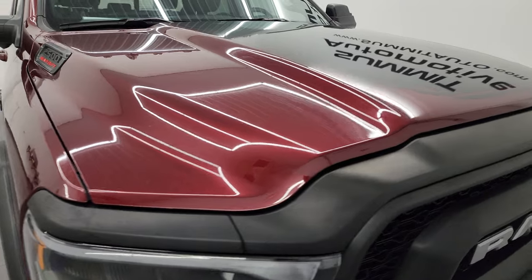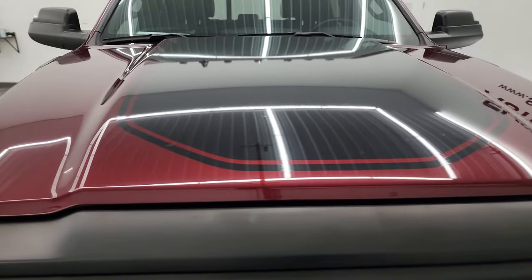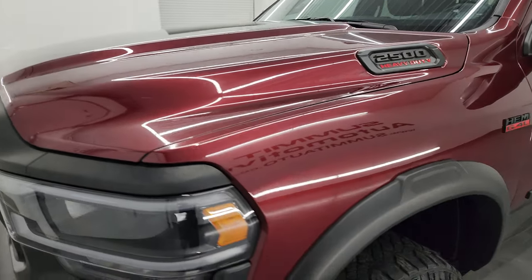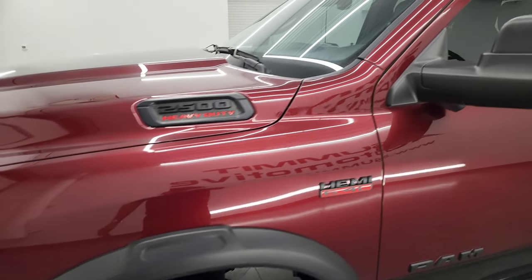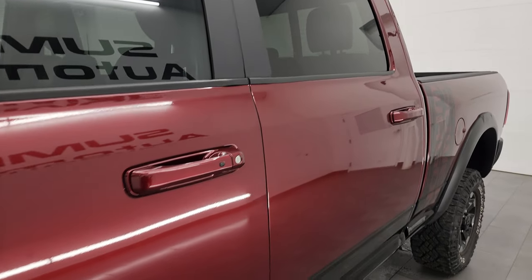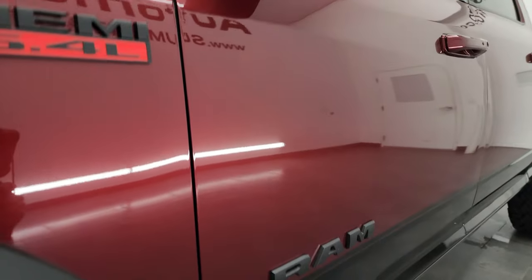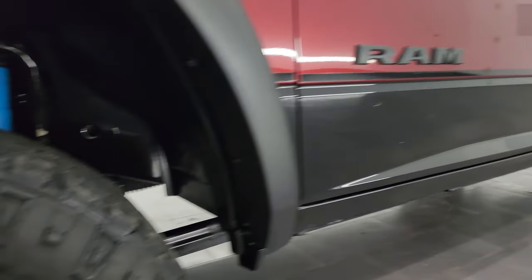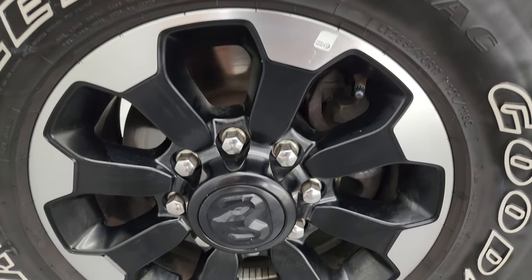Delmonico Red Pearl is the color. I shoot all my videos in 4K, and if you like the video you can subscribe to my YouTube channel at youtube.com/SummitAuto. Click the bell notifications to get updates on the videos I do each and every day, as well as having access to one of the largest catalogs of vehicle and heavy-duty truck walk-arounds on YouTube — over 8,000 videos and counting.